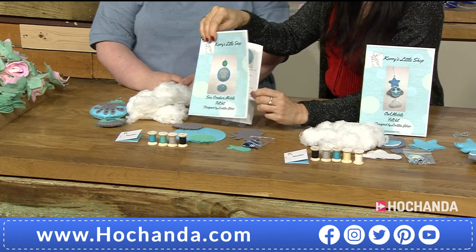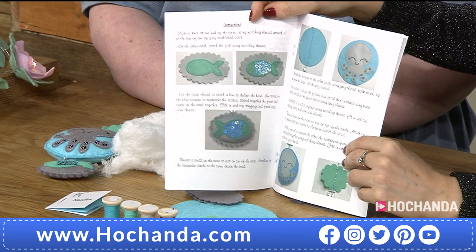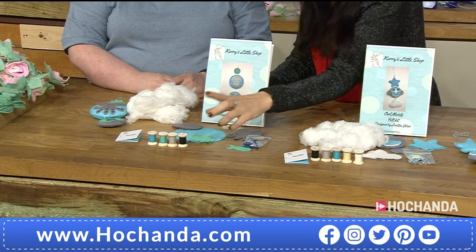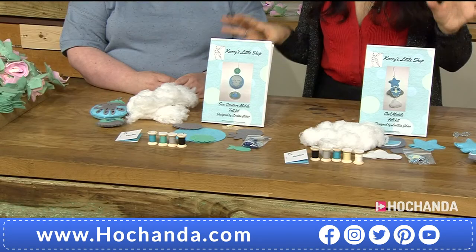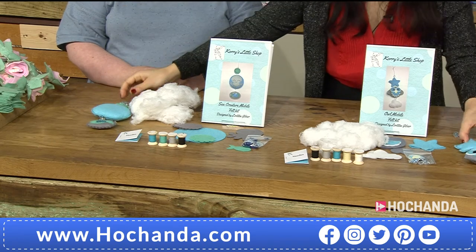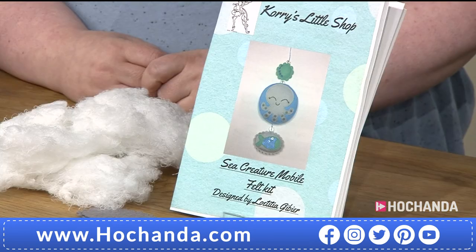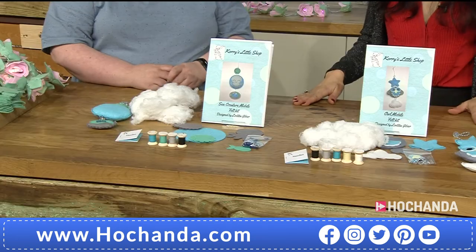You also get the needle and plenty of toy stuffing. Of course the kits include step-by-step instructions with pictures showing you exactly what to do. Those beautiful color-toned threads come on wooden spools, so once you finish you have something extra for future projects. You have the choice of sea creatures or owl. Item number is 685004, priced at £19.99.